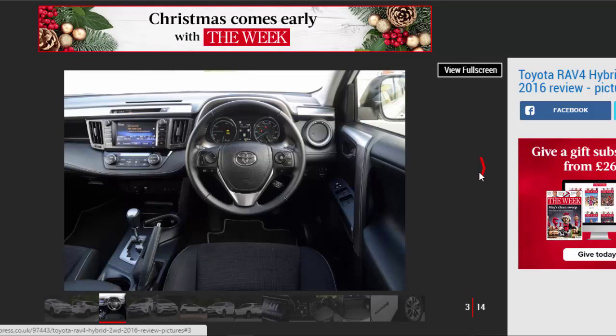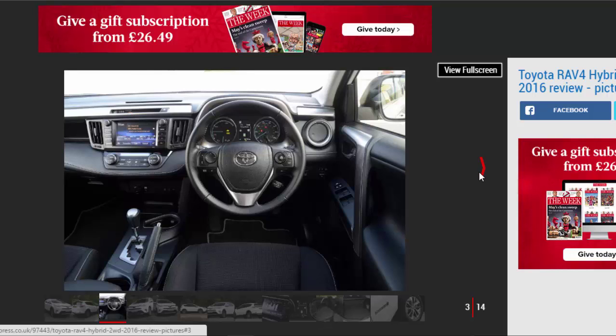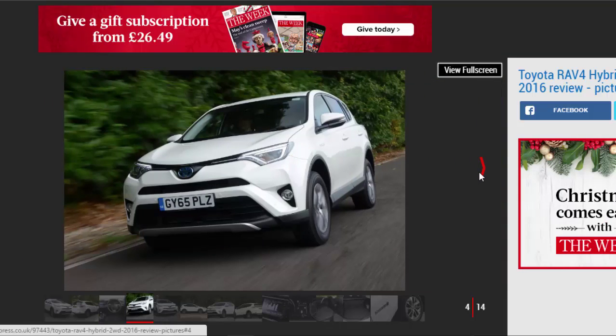In terms of ride and handling, performance, design, and even efficiency, the petrol-electric RAV4 just isn't competitive enough for a company that usually takes its hybrid models so seriously.